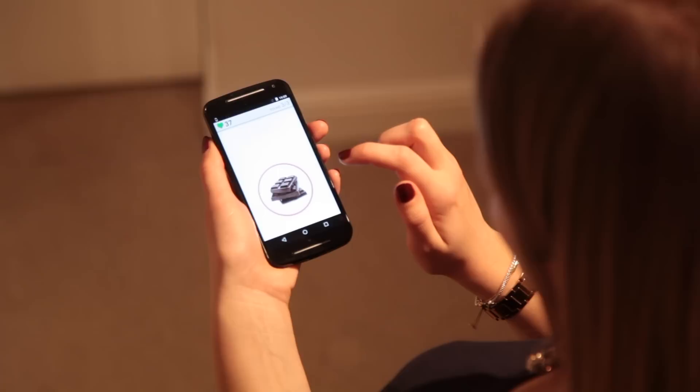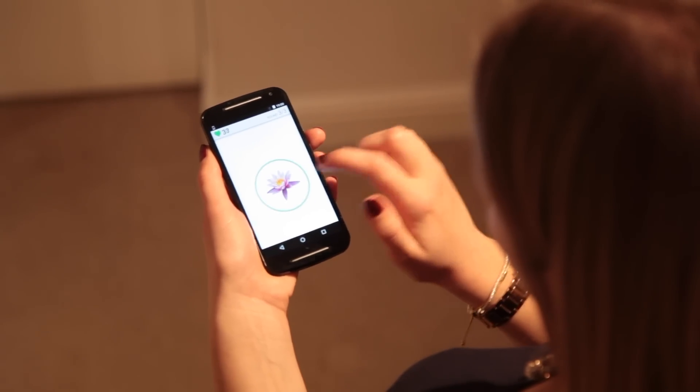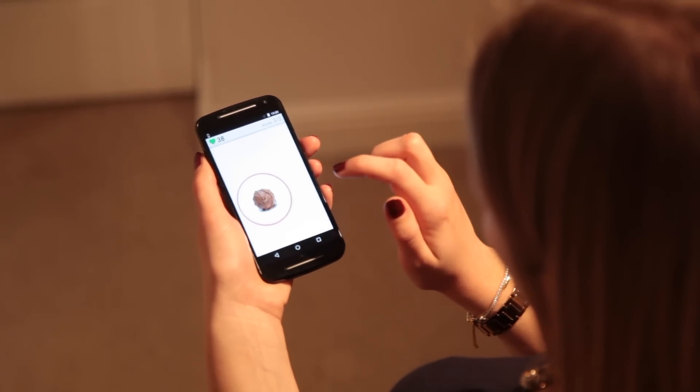By repeatedly stopping yourself from pressing a button or tapping the screen in response to foods like chocolate, it trains your brain to associate those foods with inhibiting a response. This can make these foods easier to resist in everyday life, leading you to eat less of them and even to lose weight.